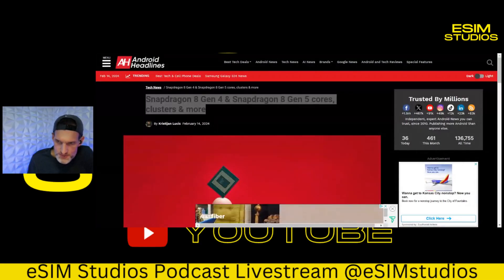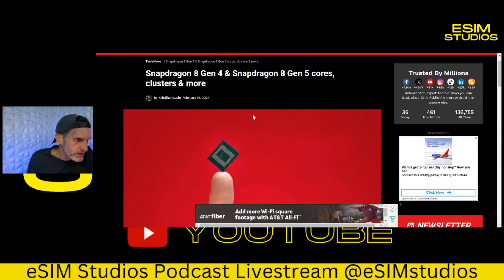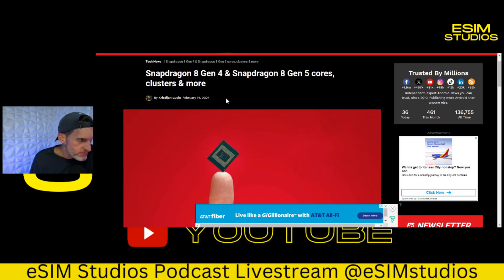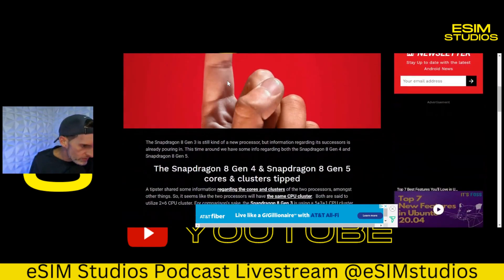We got a little info on the new upcoming next year's flagship devices and the year after. We have 2025 information on Snapdragon's flagship CPU — the Snapdragon 8 Gen 4 — and for 2026, the flagship Snapdragon 8 Gen 5: a nice, small, very powerful chip.